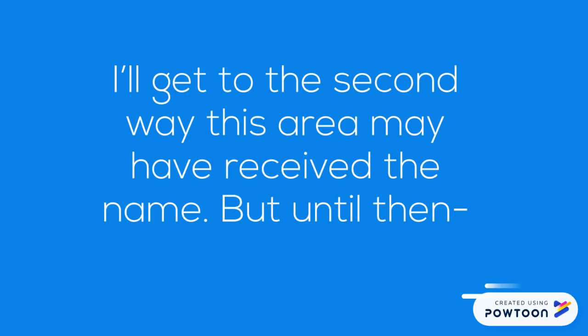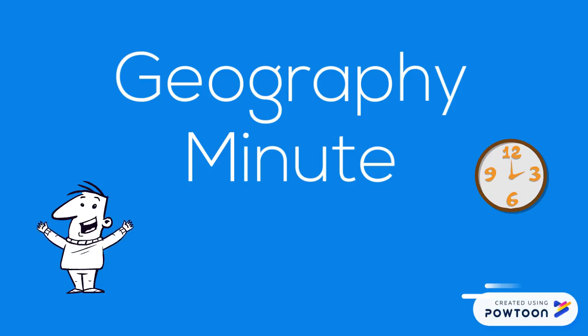Now I'll get to the second way this area may have received its name, but until then, I hope this helped because that's your Geography Minute.